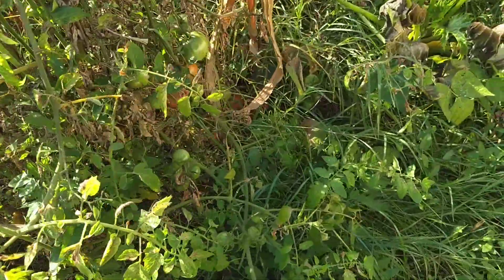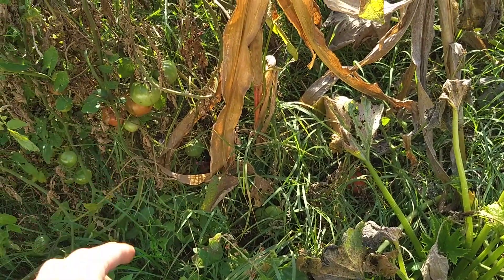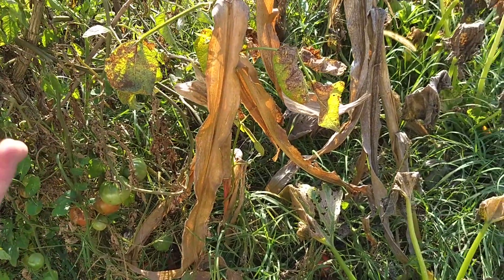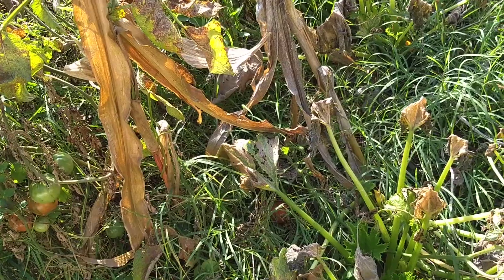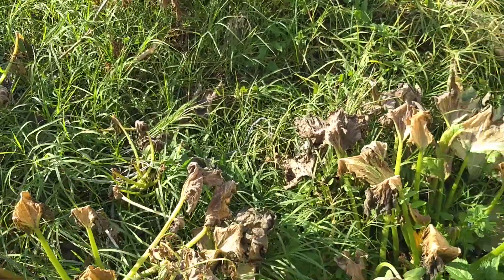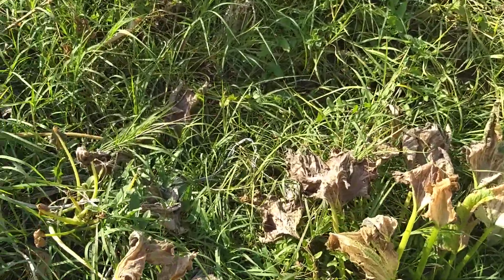I wanted to show you guys back here some more tomatoes. I'm going to pick the green ones too because they can still be eaten — they can still be put away as preserves. I might try to do some pickling; I've never done that before but I'd like to learn how. I'm probably going to ask my mom for some recipes or ideas. She regularly puts stuff away and I was raised eating those kinds of things as a kid.